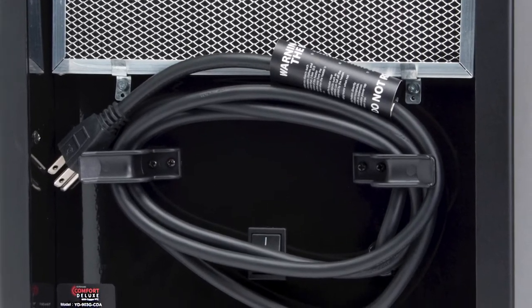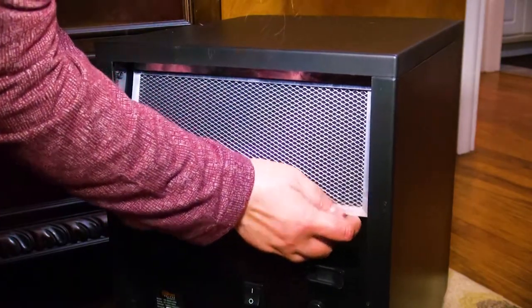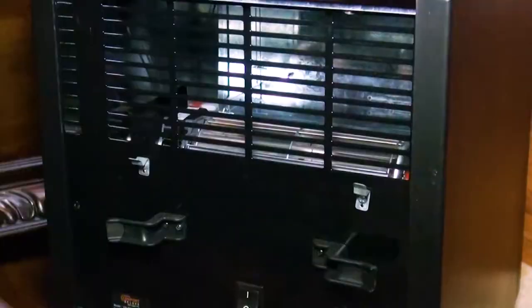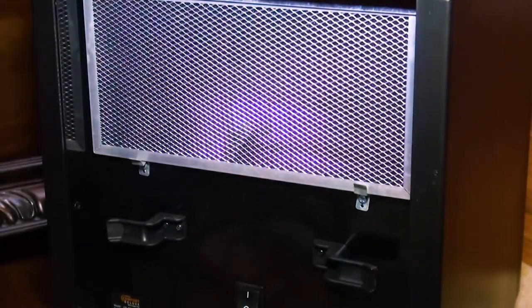The Easy Cord Wrap makes storage a breeze and the washable pre-filter traps any dust or lint. Simply remove and rinse the filter with water as needed. Be sure it is completely dry before reattaching it to the heater.